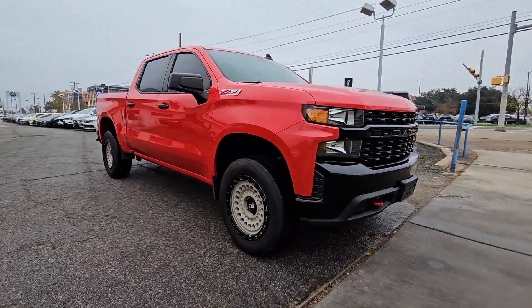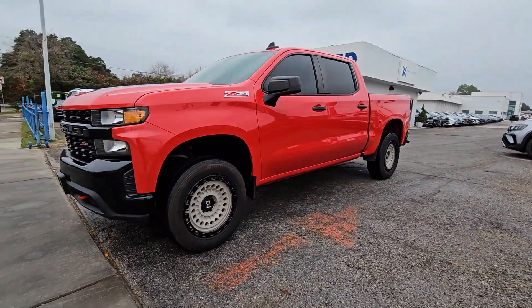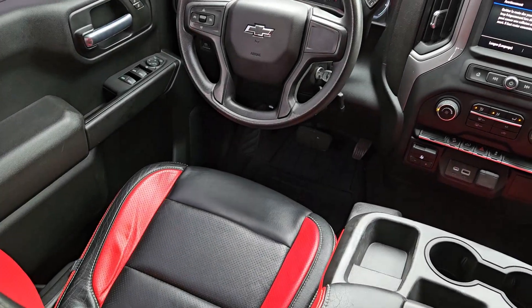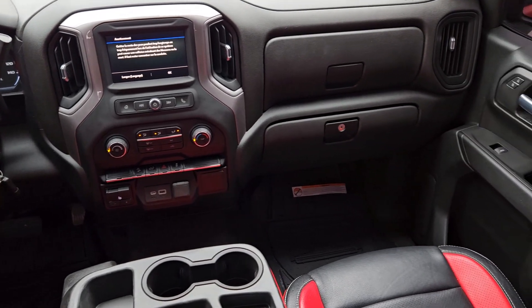These are just some of the great options this vehicle comes with: Apple CarPlay and/or Android Auto, keyless entry, premium sound system, remote engine start, heated mirrors, satellite radio, steering wheel audio controls, electronic stability control, aluminum wheels, and front tow hooks.